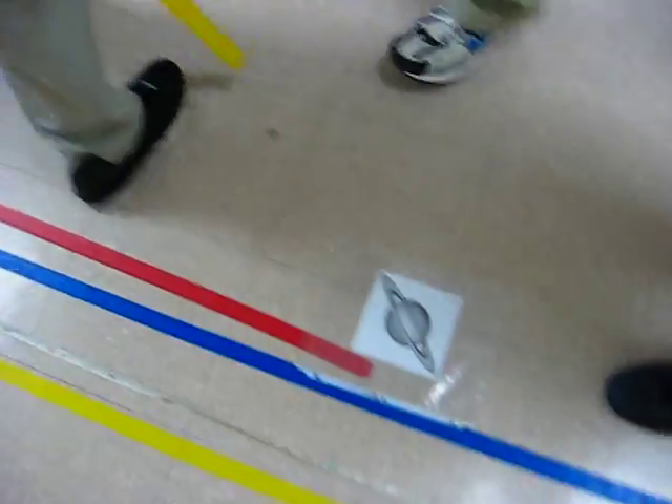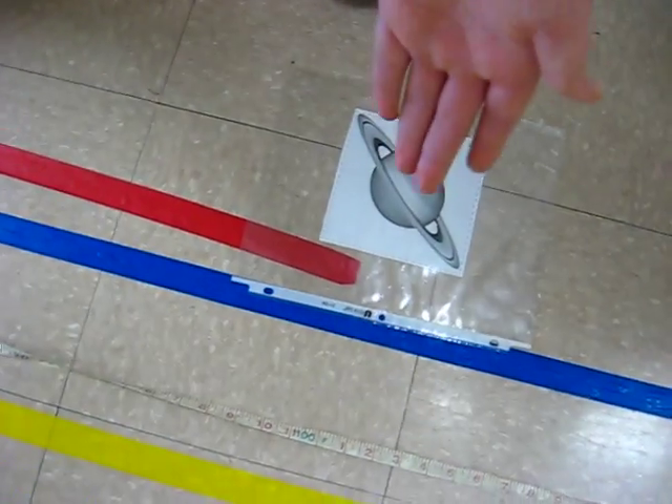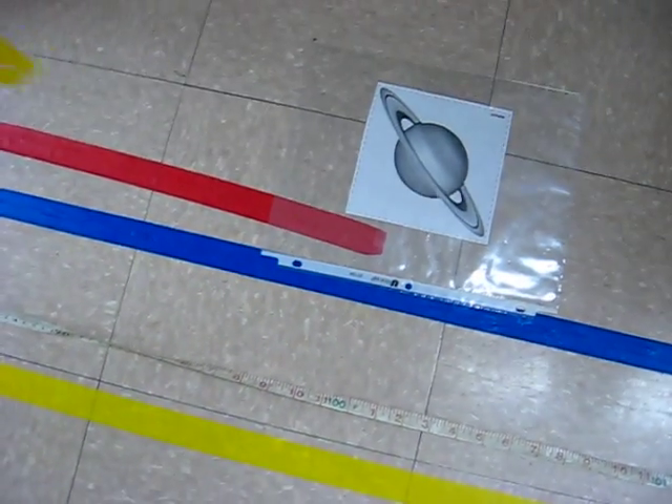We have Saturn, right here. See it right here? That's right. 31.3 feet from the sun. I'm gonna crush Saturn.